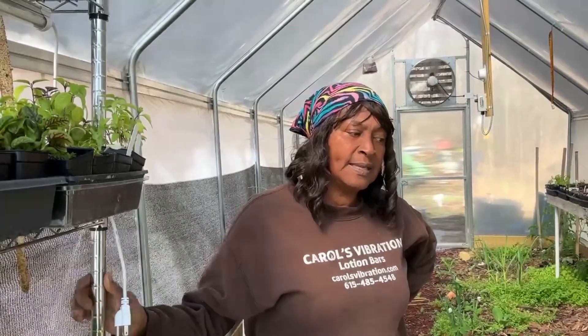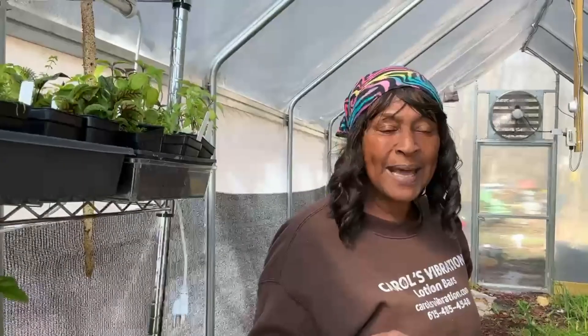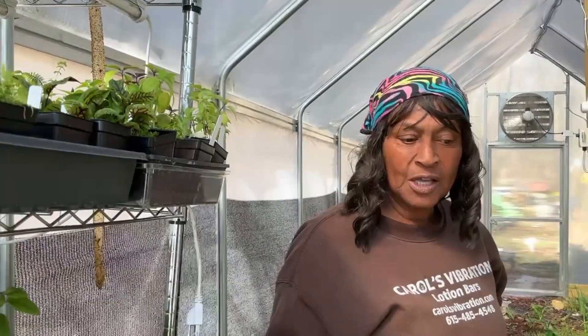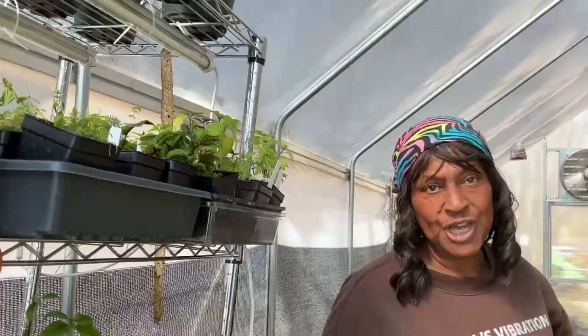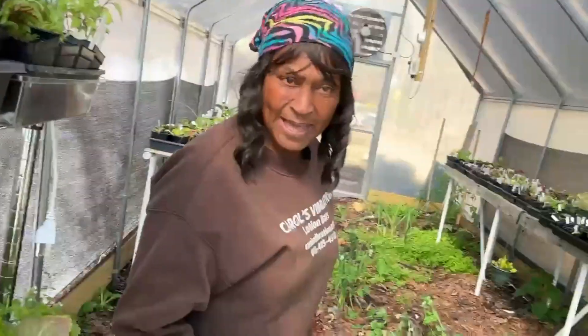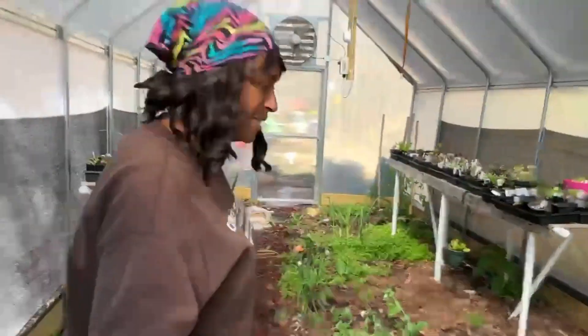We'll be using some ramps from outside, and I'll show you some ramps live in just a minute. We'll be making seasoning with that and cooking it up in our pasta salad and so forth. We're also going to be doing wild ginger, and with the wild ginger we'll make an ice cream sorbet. So come along — May the 27th, come to Miss Carol's homestead.